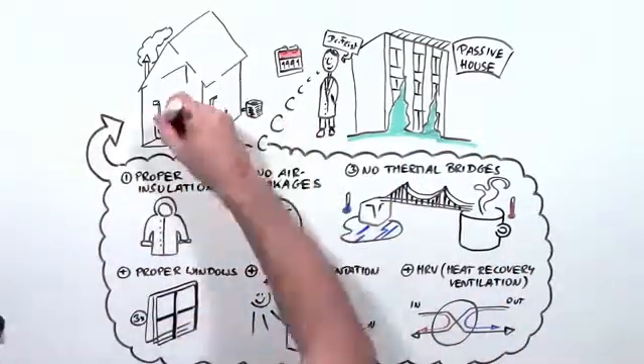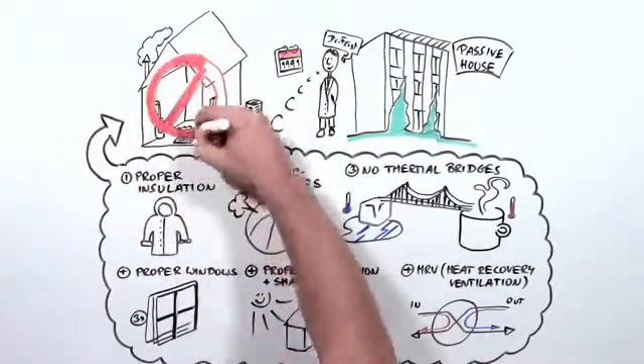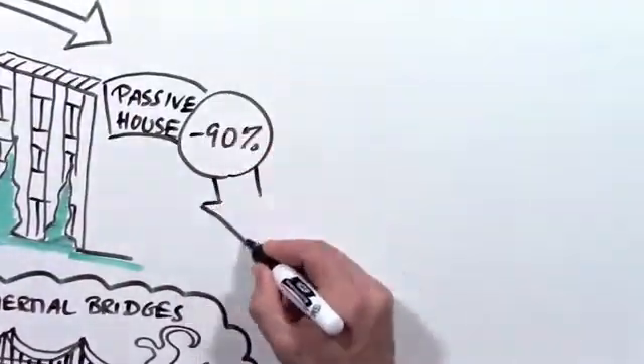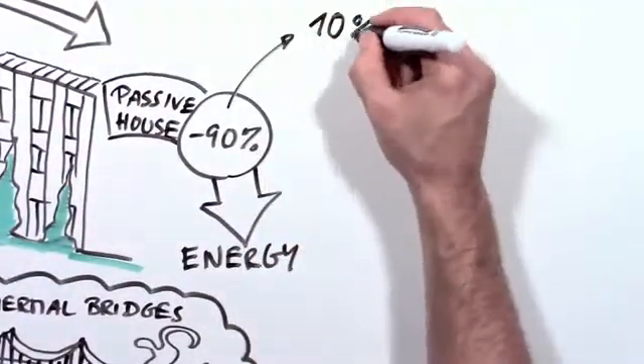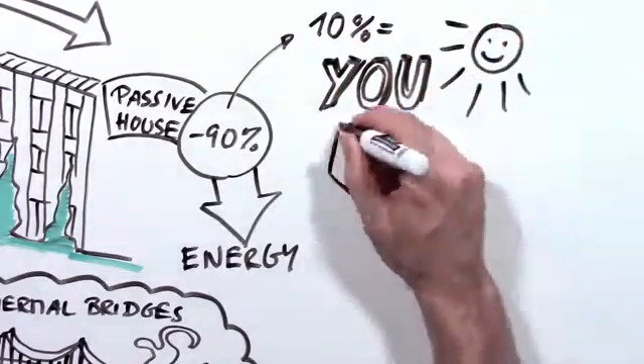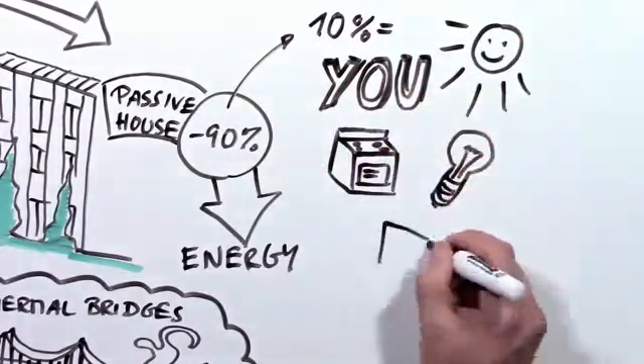Add all these things up and it turns out your house doesn't need a heater or air conditioner. So where does the heat come from? A passive house needs 90% less energy, and that can easily be supplied by your body heat, the sun, your appliances, light bulbs, and even your TV.